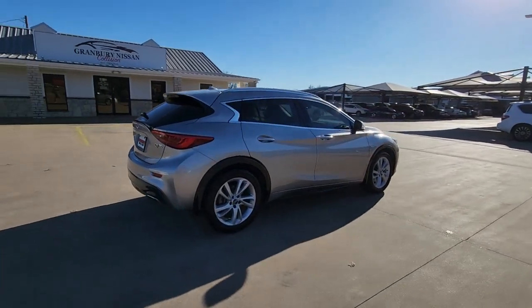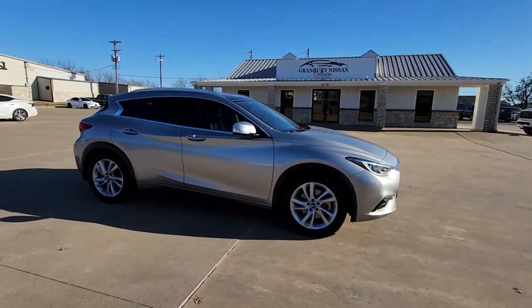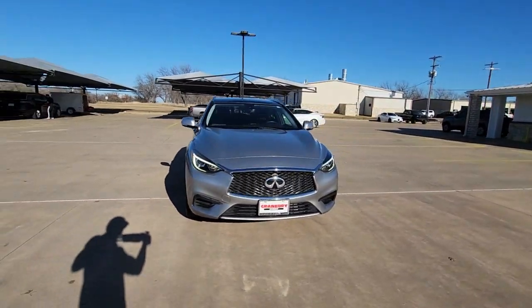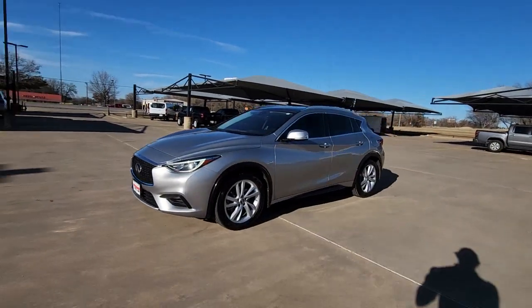Take a closer look at this boldly-styled Infiniti QX30, the compact luxury crossover that offers SUV versatility, an upscale look and feel, crisp handling, firm ride, and expressive modern design.